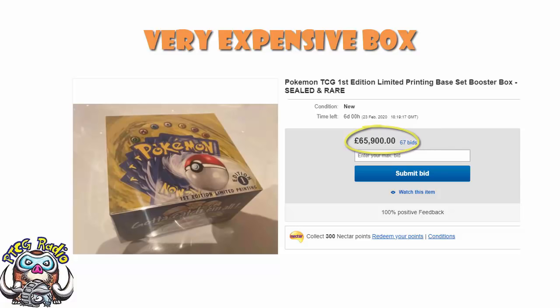This makes it a phenomenally expensive booster box. So the question is, how much is it worth, and why is it worth so gosh darned much? The answer to the first question is however much someone is willing to pay - we don't really know until it sells. And the answer to the second one is a little bit longer, but we can figure this one out.